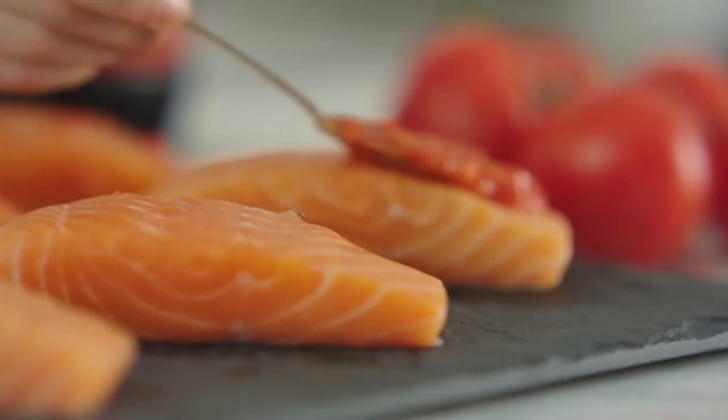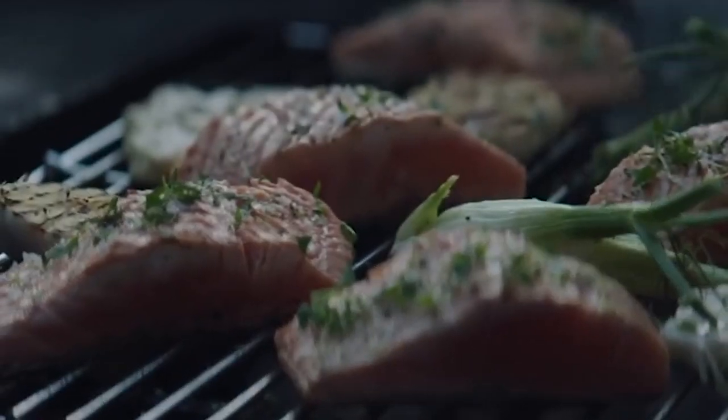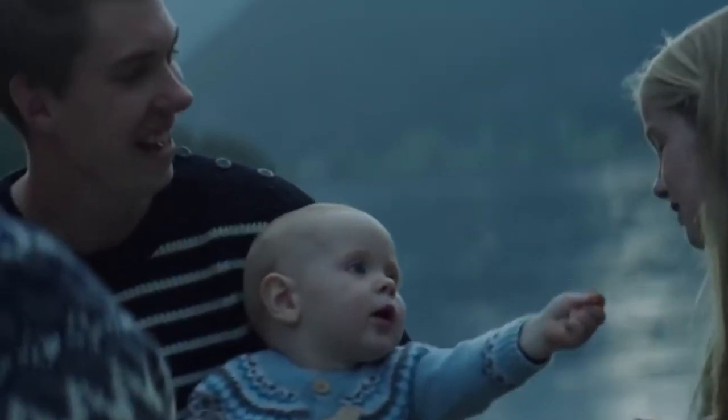There is salmon out there, but there is Maui salmon. Maui brings the goodness of our salmon to the table.